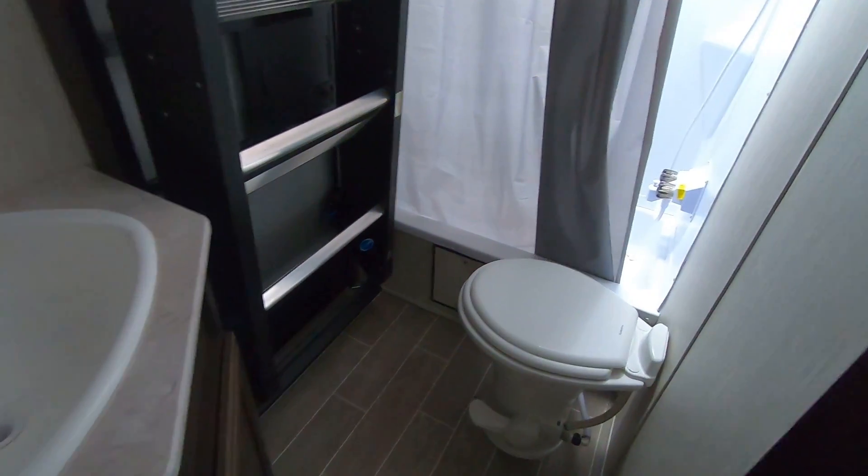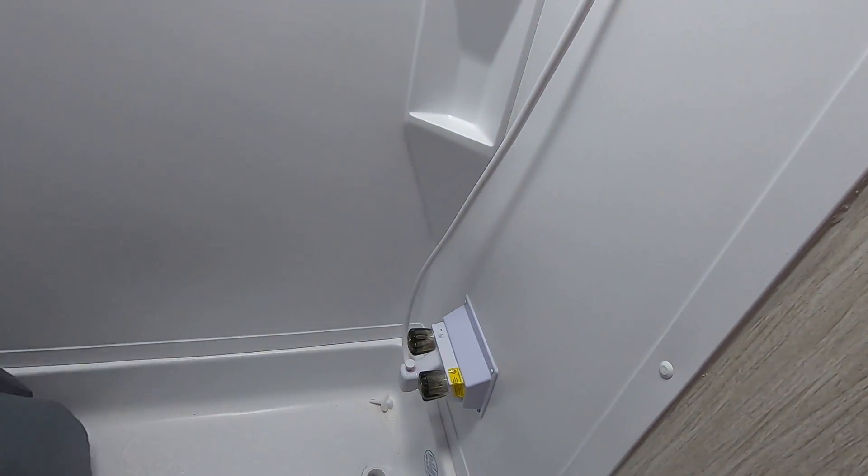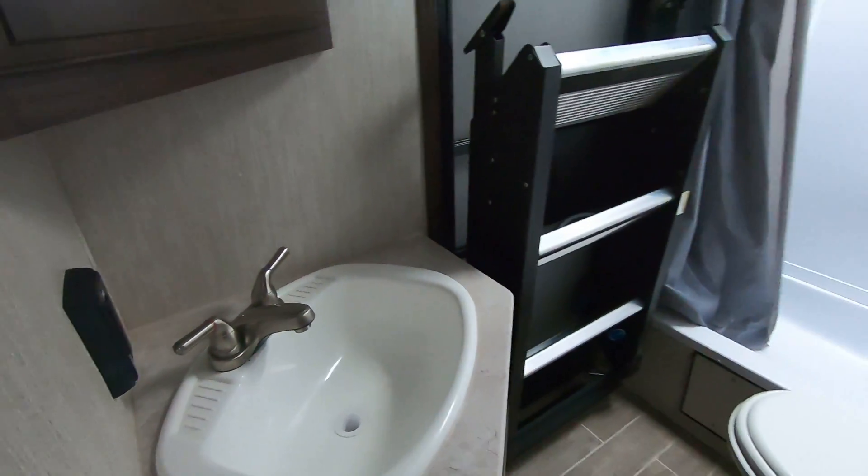Large bathroom — this one actually has a porcelain toilet versus plastic, which is really great. It does have a large shower as well. Plenty of headroom with the skylight. Medicine cabinet here, and grounded power connections for a blow dryer, trimmer, whatever you need.